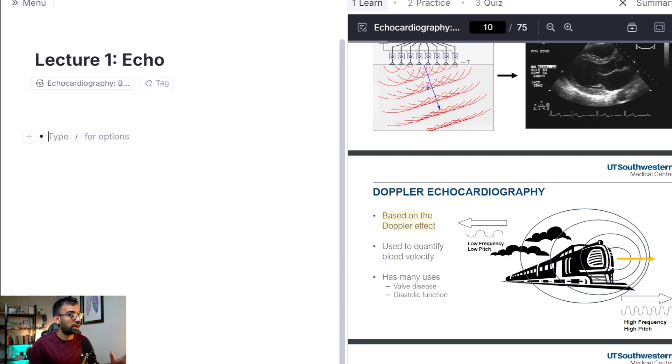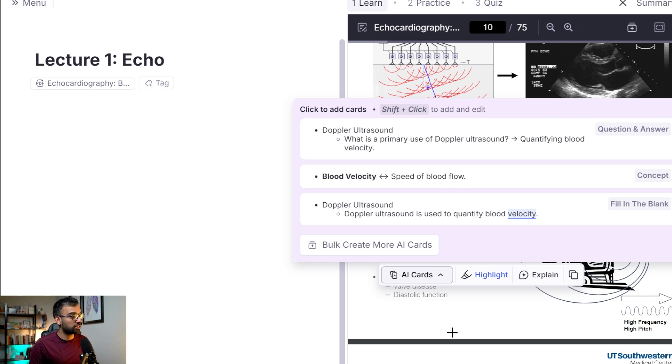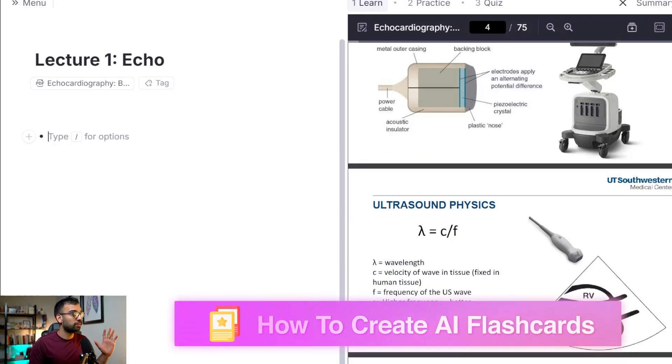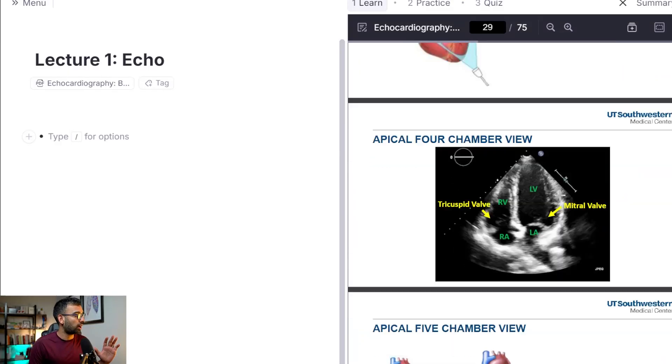You already got a glimpse of how you can highlight something and it can easily start making flashcards from just what you highlighted — which is mind-blowing. If I had this eight years ago... but we are going to use AI to create flashcards for all 75 slides.